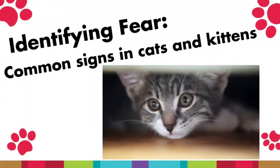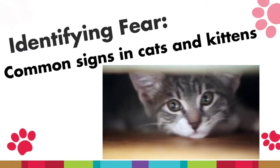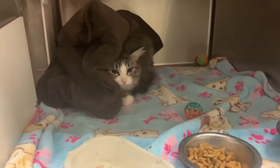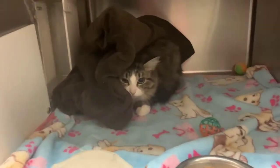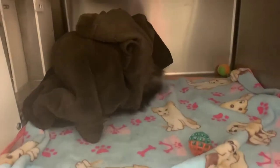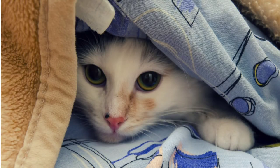First, identifying the fear. Here are some common signs in cats and kittens to look out for. Cats will run away from anything that's overstimulating them or scaring them. They might also avoid and turn their body away, or find a place to hide, and can even start shaking. Flattened or rotated ears, a small and crouched body position, or pupil dilation are all signs to look out for.